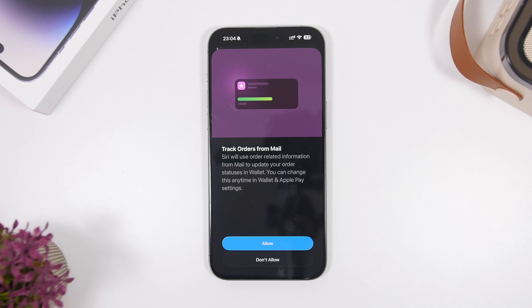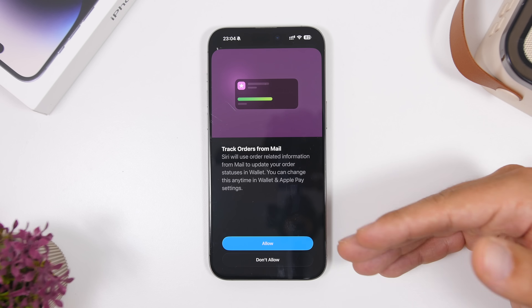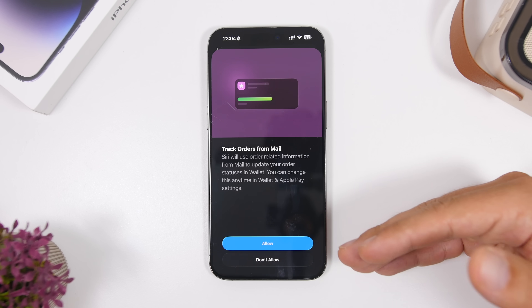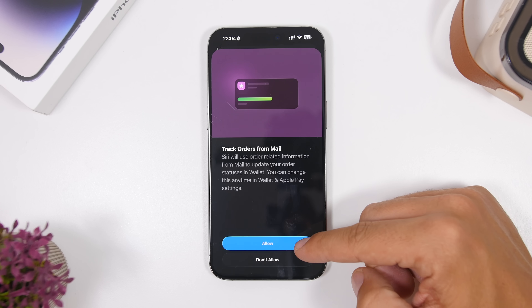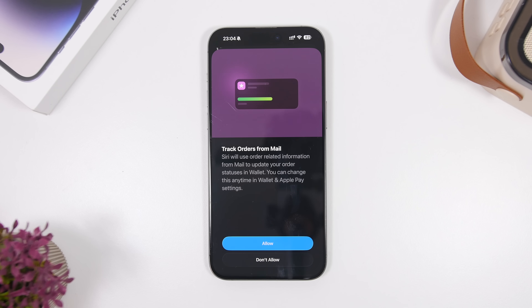Tracking orders from the Wallet app now actually works. You can track orders from Mail — once you open it, it will ask you to allow order tracking. If you allow it, the Wallet app will be able to track any orders you have.